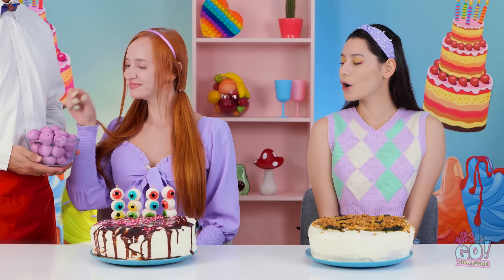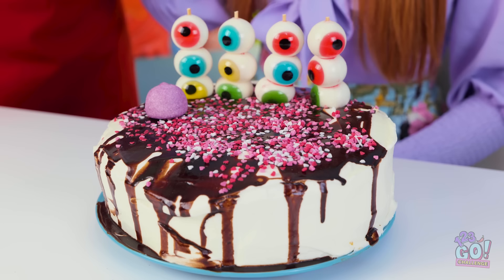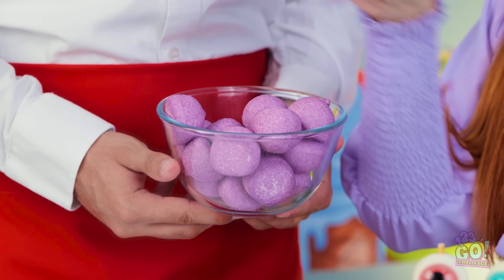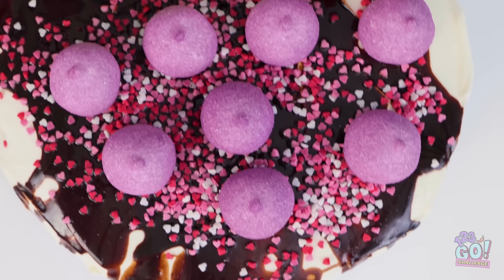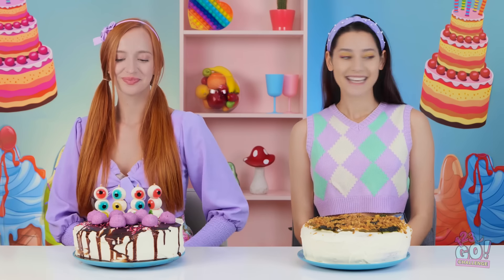Ahem. Here's your next decorating item. Thank you! I'll put these on my cake like this! Just a couple more here and there! Last one! That's a lot of sparkly marshmallows! I'm really liking how my cake is turning out! Maybe I'll get fun marshmallows too!